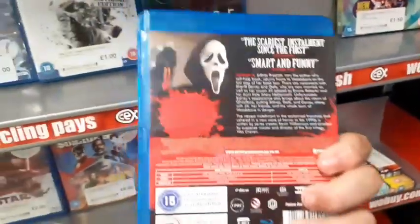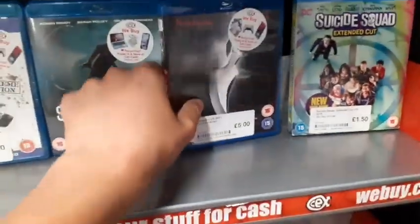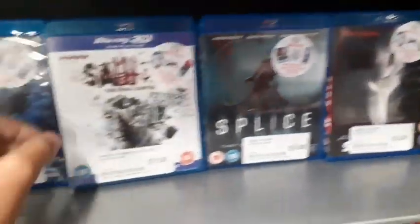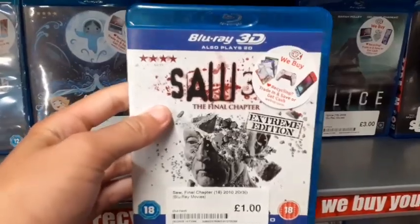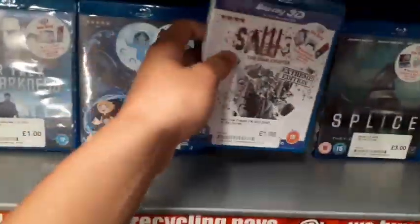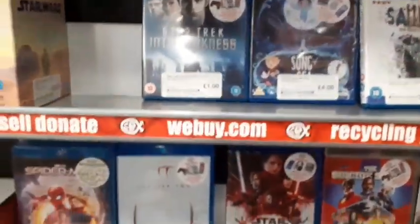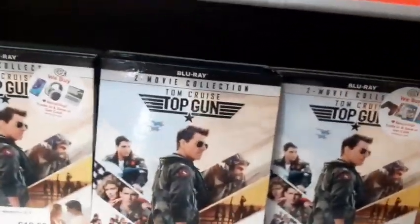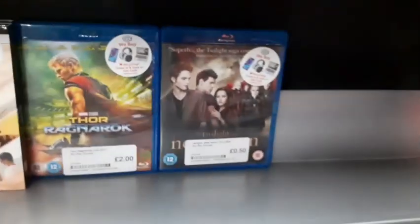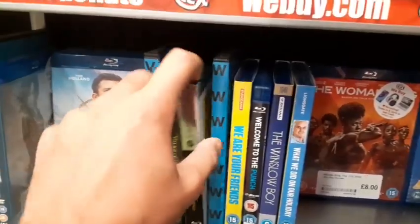My local CEX was selling the DVD of Scream 4 for £5, so that shows the price differences in CEX. I also have Saw for £1 — pretty cool. Robin Hood, Spider-Man: No Way Home, Twins, Top Gun, and Thor. Some decent stuff but nothing I really need.